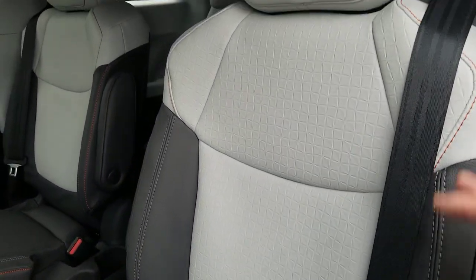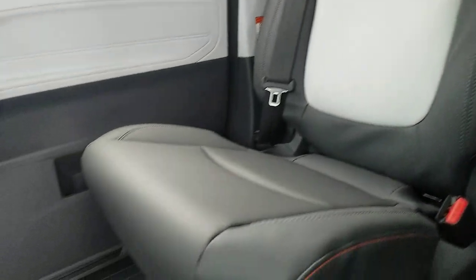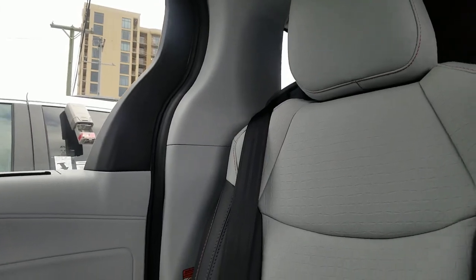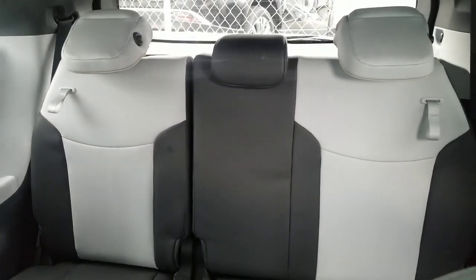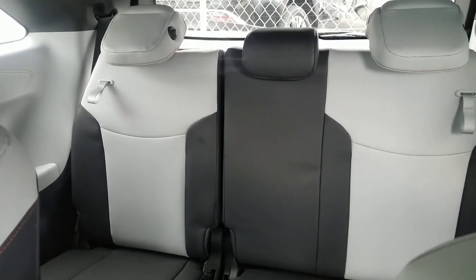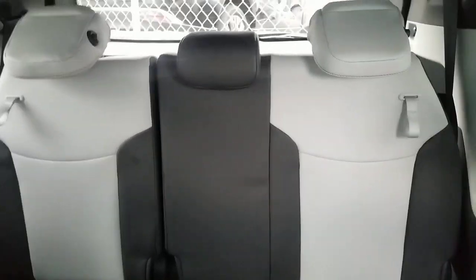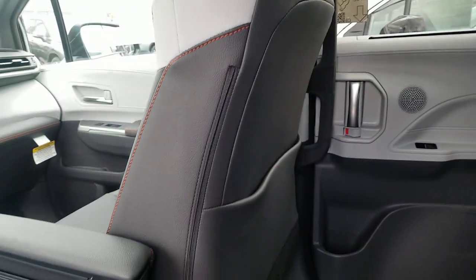In the back, the same feel continues — it doesn't stop at the back seat, it goes all the way to the third row. The XSE interior feel is consistent throughout, with door panels on the sides carried through as well. Unlike some other Toyota models where the accent color wasn't carried to the rear, this one takes the Moonstone all the way through to the very back seats.